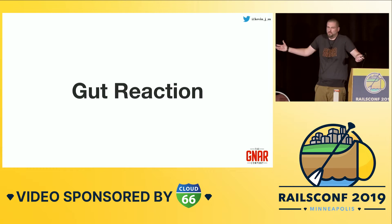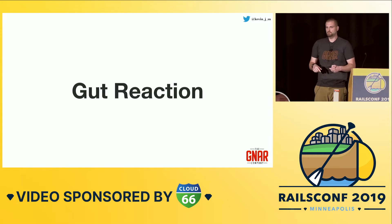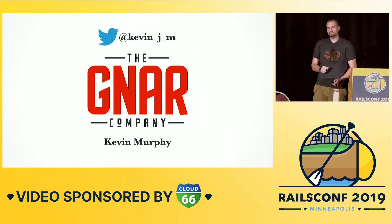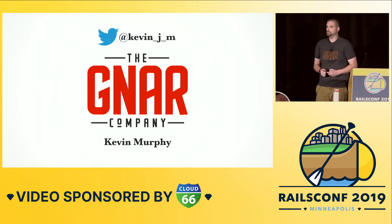Maybe you don't really know why, but you definitely have an opinion. What we're going to talk about today is how we can develop a system for how we can think about all of these kinds of choices that we're making. My name's Kevin Murphy. I work at a software consultancy called The Gnar Company. We're in Boston, Massachusetts, and we work really closely with our clients and partners to make sure that we're making the right technical choice for them given the context of the problem they're trying to solve.